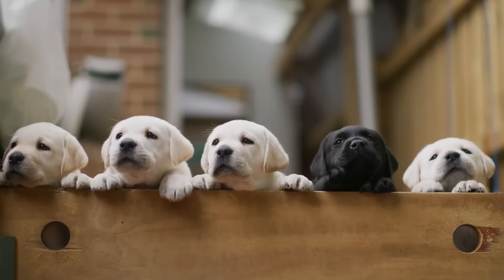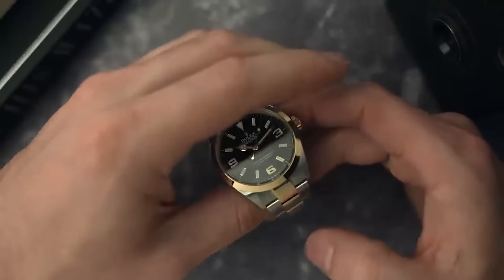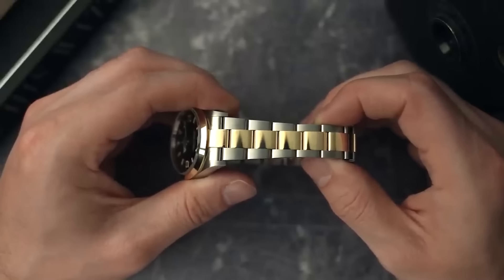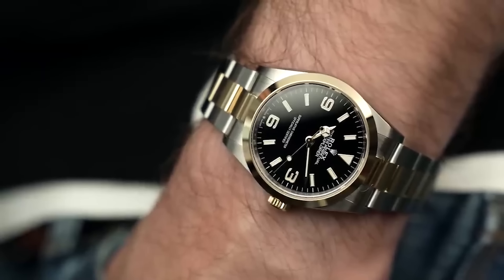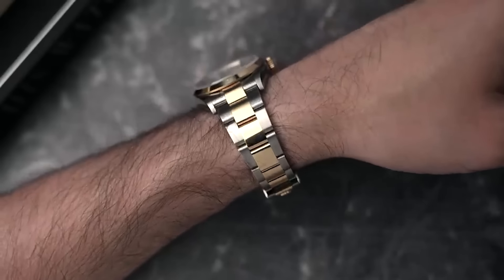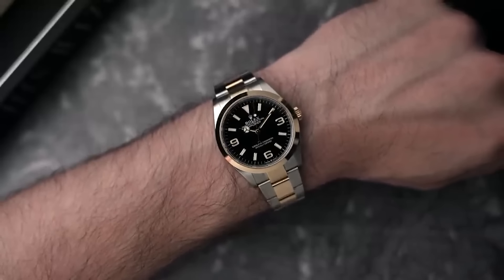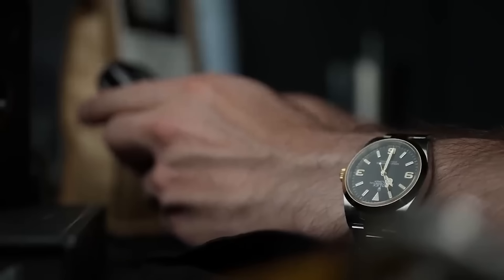If you're thinking about purchasing, do so only if you really appreciate the watch and intend to hold onto it for a long time — commitment is key. As for the steel and gold range, there are a few older models with black and white dials that are holding their value around retail, mainly because they're discontinued. However, newer models like the champagne version aren't faring as well. All in all, if you're investing, tread carefully.